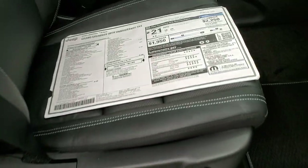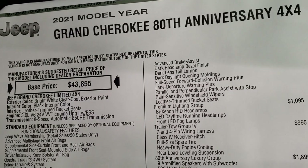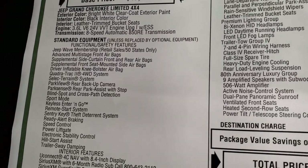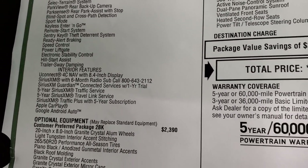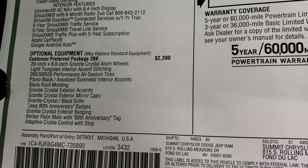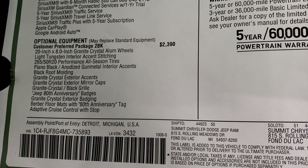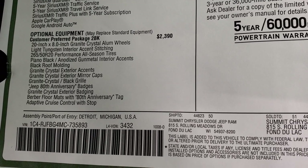Going over the original window sticker — feel free to pause this. 2021 Grand Cherokee 80th Anniversary under the Limited group, 3.6 liter 8-speed automatic transmission, comes with the Jeep Wave membership. Standard features for the Limited package include the Uconnect 4C with NAV 8.4 radio. The 2BK package — the 80th Anniversary Edition — gives you the 20-inch granite crystal rims, light tungsten interior accent stitching, all-season tires, piano black and anodized gunmetal interior accents, and black roof molding.